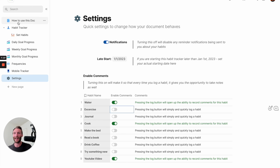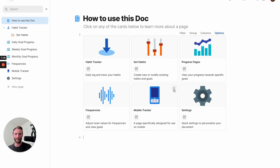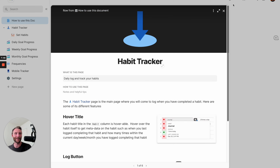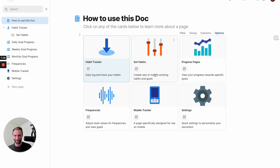So that is the ultimate habit tracker. If you get confused or if you buy this template and want to know how to use it, you've got a simple 'how to use this doc' page that will remind you how to use it and how to keep track of your habits. The link to purchase is in the comments below. Now I'm going to jump into a more technical, behind-the-scenes look at how this doc came together and some hidden formulas enabling it all to happen.